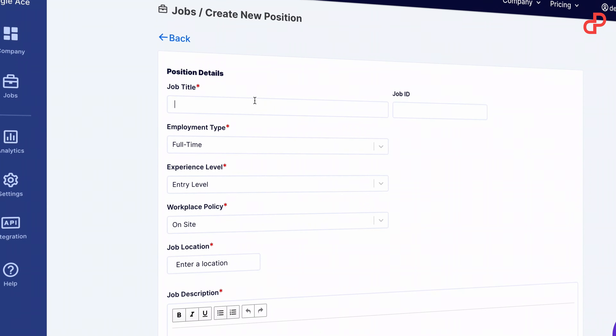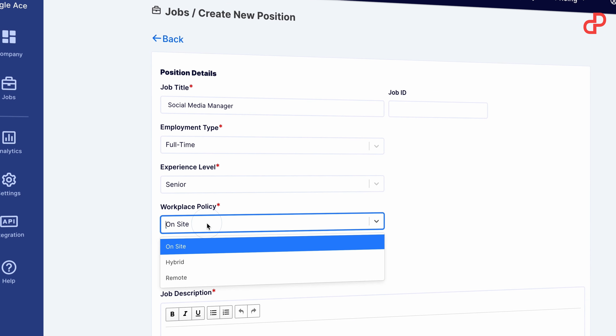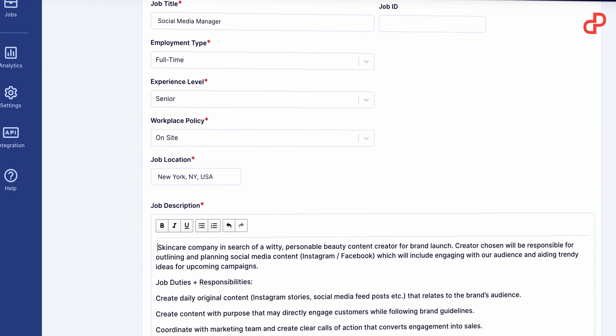Whether you're looking for a job or are hunting for a new team member, Pitchground is here to throw you a lifeline because we're now launching a lifetime deal for Hirebeat, a full-feature tool for recruiting. Hirebeat helps you break free from your email, Google Docs and spreadsheets in the hiring process.